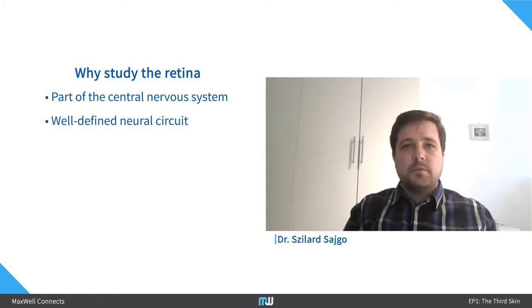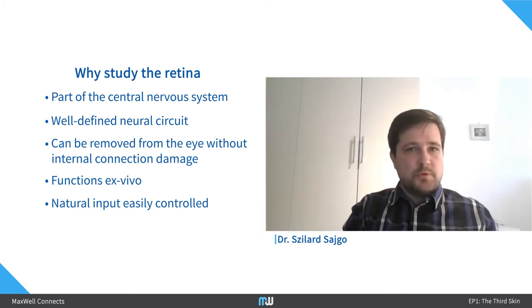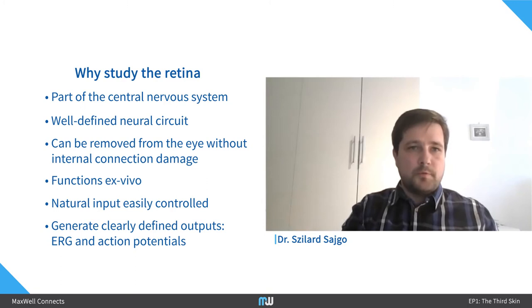Other advantages of studying the retina: when you remove the retina from the eyeball, you can do that without damaging these interneuronal connections. You can record from this retina ex vivo for an extended period of time, for several hours. You can modulate its natural input, which is basically light, by different light patterns and light intensities. And you can generally clearly define the retinal outputs in the form of electroretinograms and in the form of action potentials.